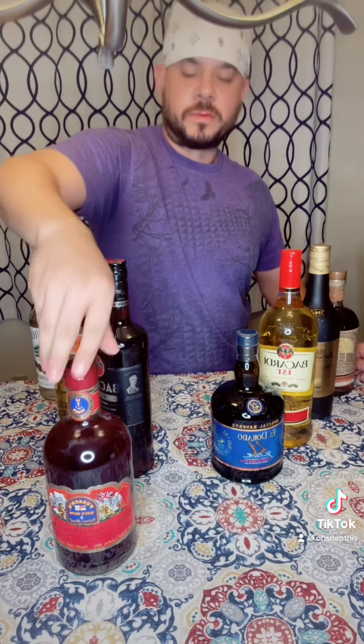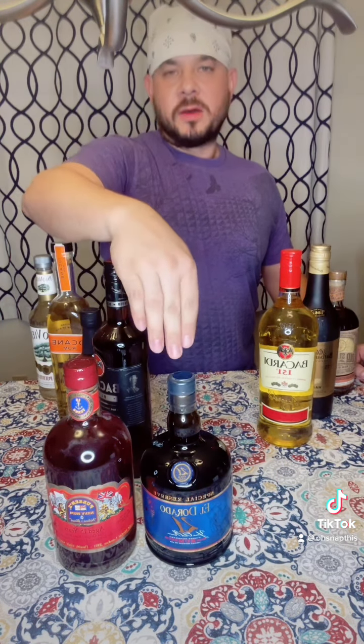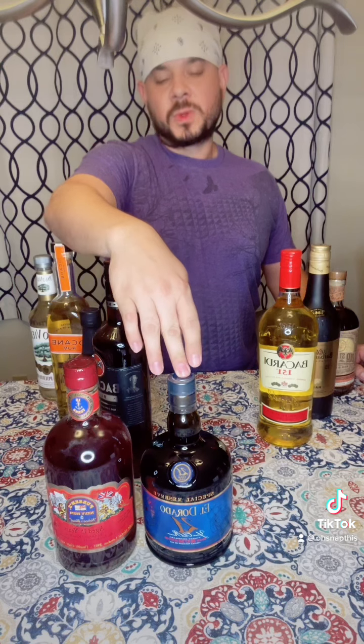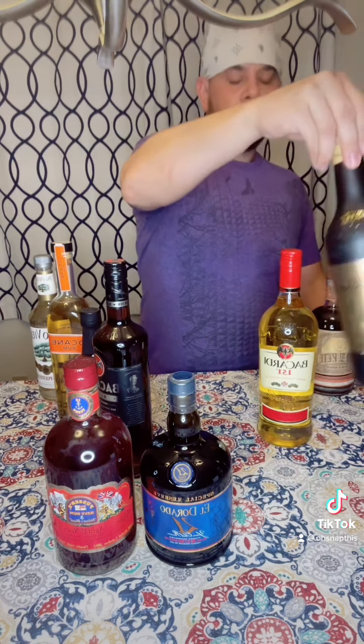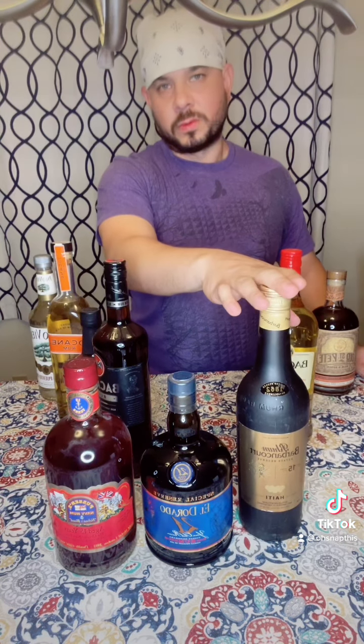Starting off with rum as in R-U-M, which refers to English or Navy style rums. Then we have R-O-N, which refers to Spanish style rums. And then we have R-H-U-M, which refers to Agricole or French style rums.